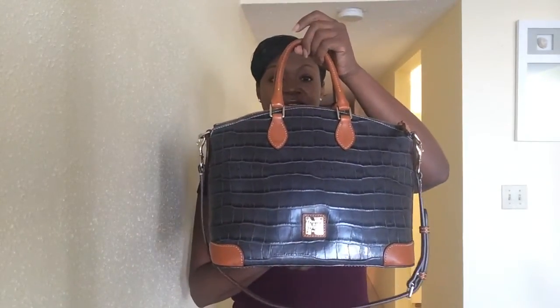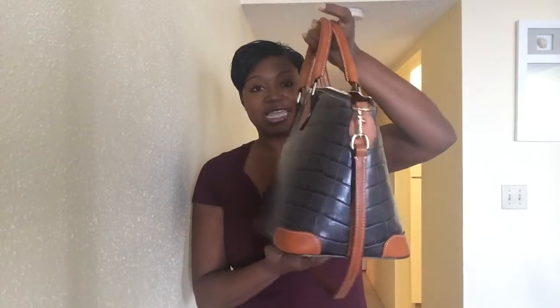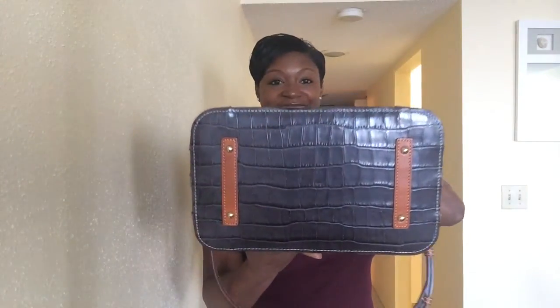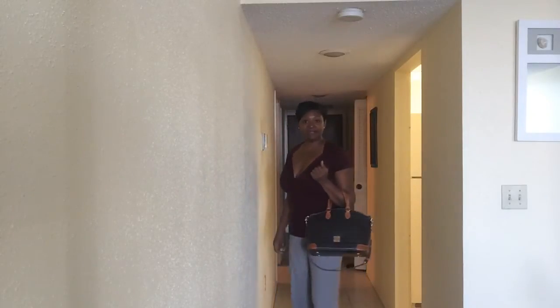The bag I am featuring today is my gray croco embossed domed satchel. Here it is — let me just show you how it looks paired with what I have on today. I thought I would wear the cognac shoes because of the brown trimming on here. I guess they call that color blocking — I'm not sure, I'm not that much into fashion. So here's how it looks with my outfit.